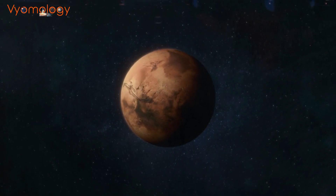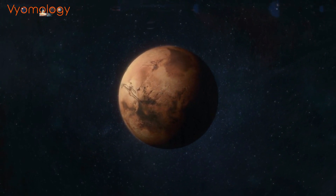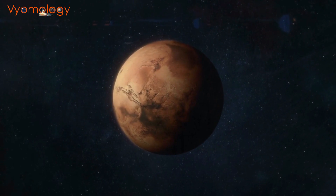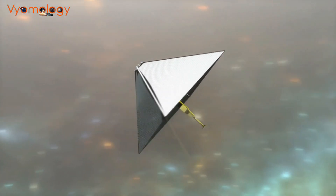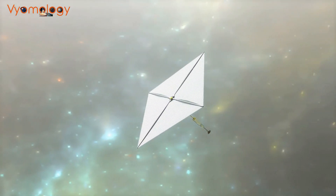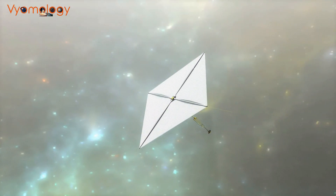Imagine reaching Mars in just 26 days, or journeying to interstellar space at a fraction of the time and cost. Well, recent research has brought us closer to these possibilities with the use of innovative technology. Welcome to the new episode of Veomology.